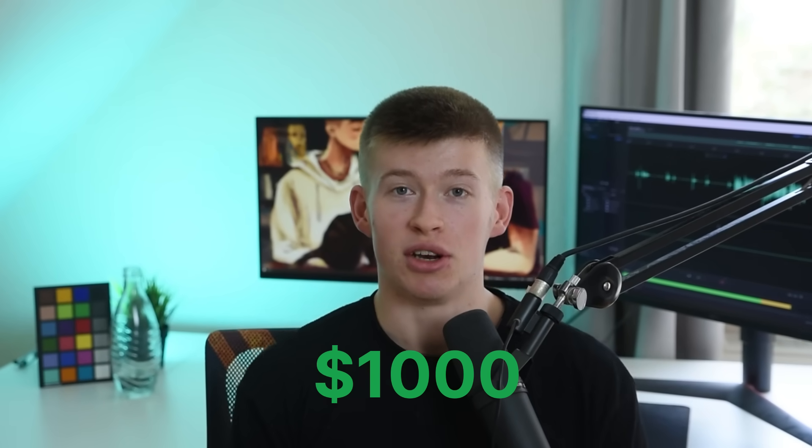Making your first $1,000 in web development as a beginner is a big achievement. It means you've successfully arrived in the industry, you've delivered some value to someone and they decided to pay you $1,000 for it. In this video, I'm going to share how I made my first $1,000. This is not to say this is the best way, but it worked very well for me and I think it might just work very well for you too.